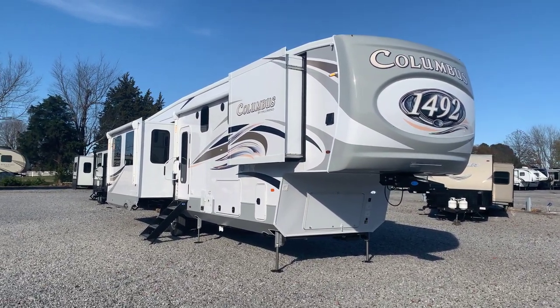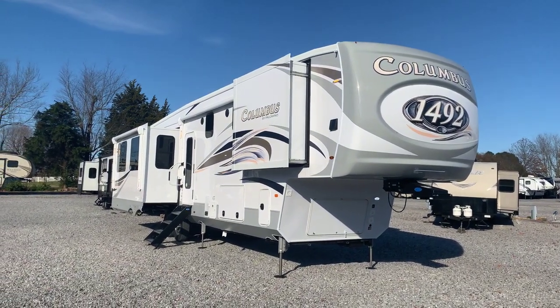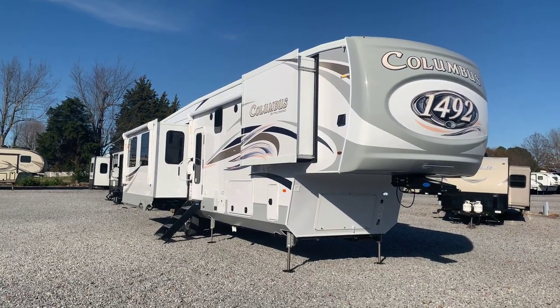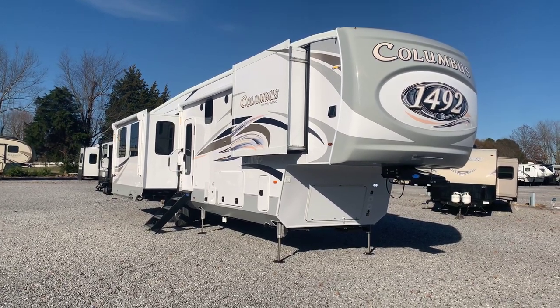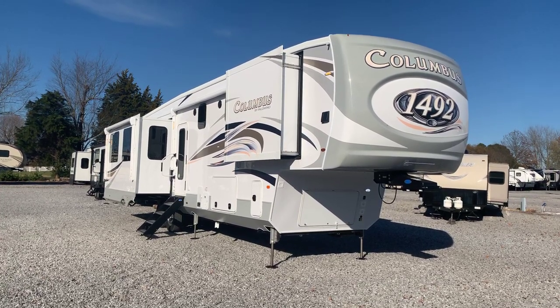So, the 2021 1492 382 FB Columbus fifth wheel by Palomino — a four slide front bath model, very, very deluxe. We've got two awnings, butler's pantry, two quiet cool ACs, tons of storage, six point hydraulic auto level, and great outside storage. Very, very nice unit for a couple. That's here at Arrowhead Camper Sales in Mayfield, Kentucky.